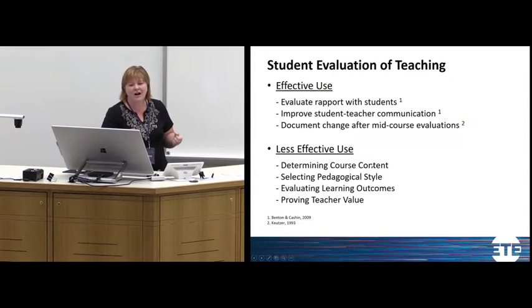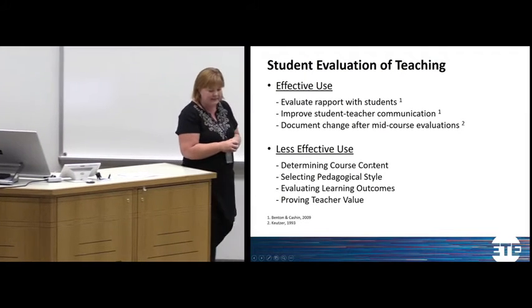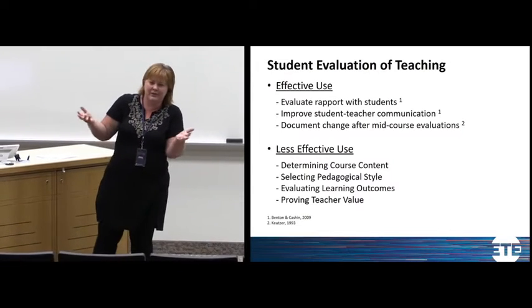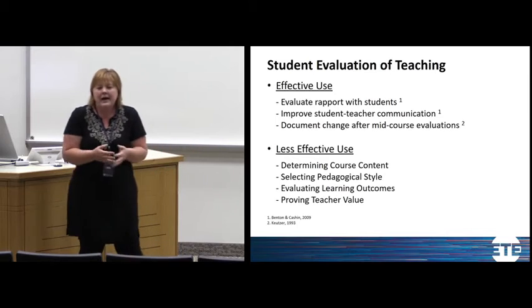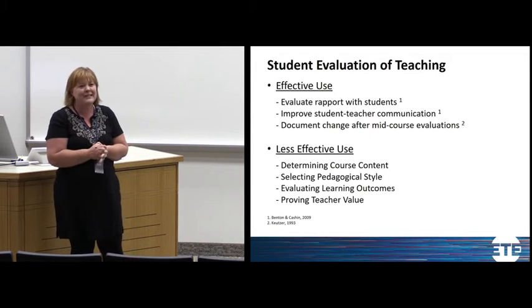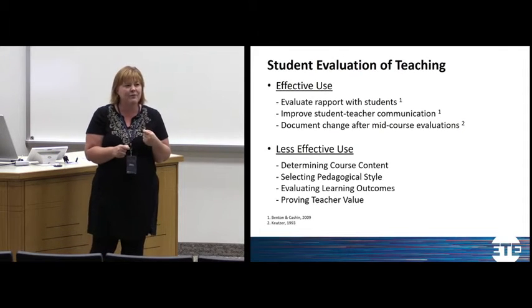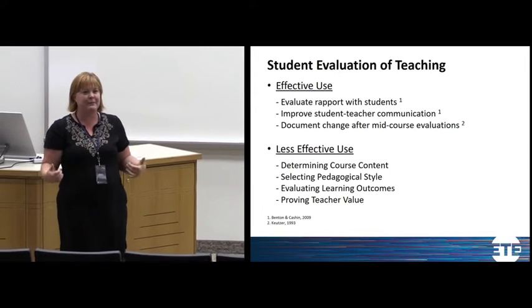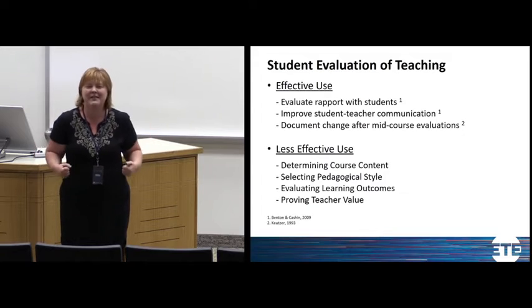Blended courses often get lower evaluations, and you have to think about that when you go in. I was naive as a new teacher. You might want to warn your department head that scores will probably drop. Some of that comes from expectations — right now I am doing exactly what you expect a teacher to do: standing up here sounding confident and hopefully being somewhat entertaining.